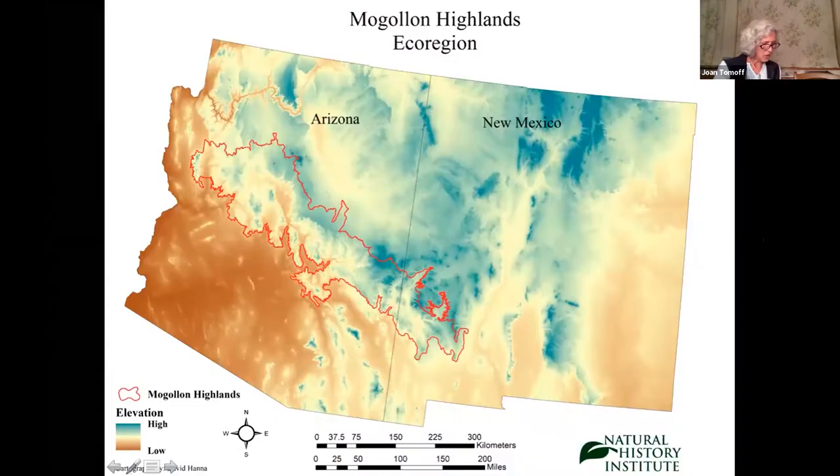The Mogollon people lived in the border area and south into Mexico for several hundred years until about 1400. The Mogollon Rim at the edge of the Colorado Plateau has had its name for decades, whereas the Mogollon Highlands label is relatively new. This topographic map shows the location of the highlands ecoregion of Arizona and New Mexico. With deserts in the south and mountains and mesas in the north, as well as the Sky Islands, this region is a transition zone of continental significance.